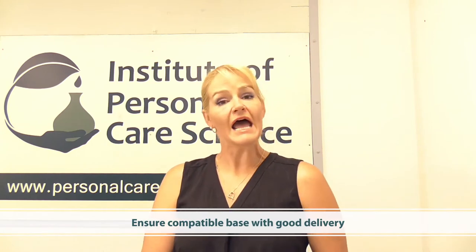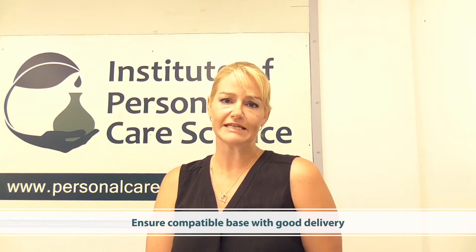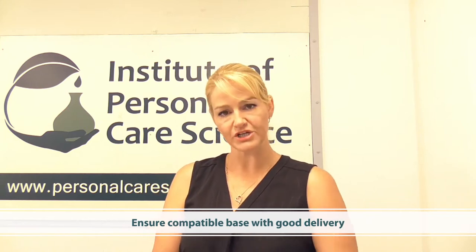Finally, you need to get the active to where it needs to be for the best results. Some actives have their effect by being on the surface of the skin, while many actives need to penetrate into the deeper layers of the epidermis to bring about their beneficial effects.